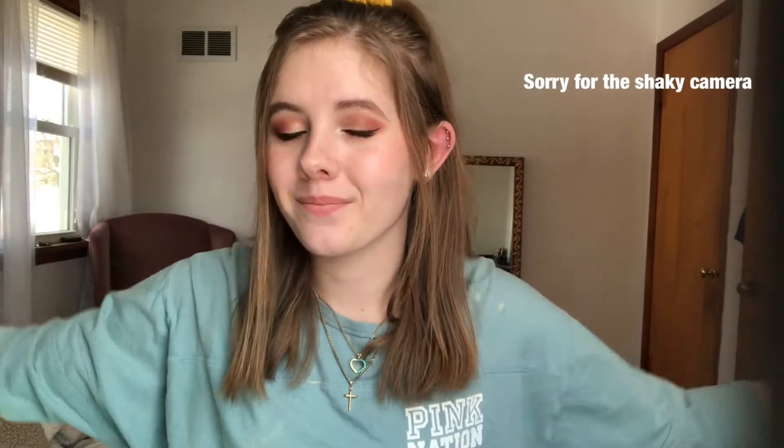Hey guys, what's up? It's Anna. Welcome back to my channel. If you're new here, welcome. So I just thought of an idea for a video.